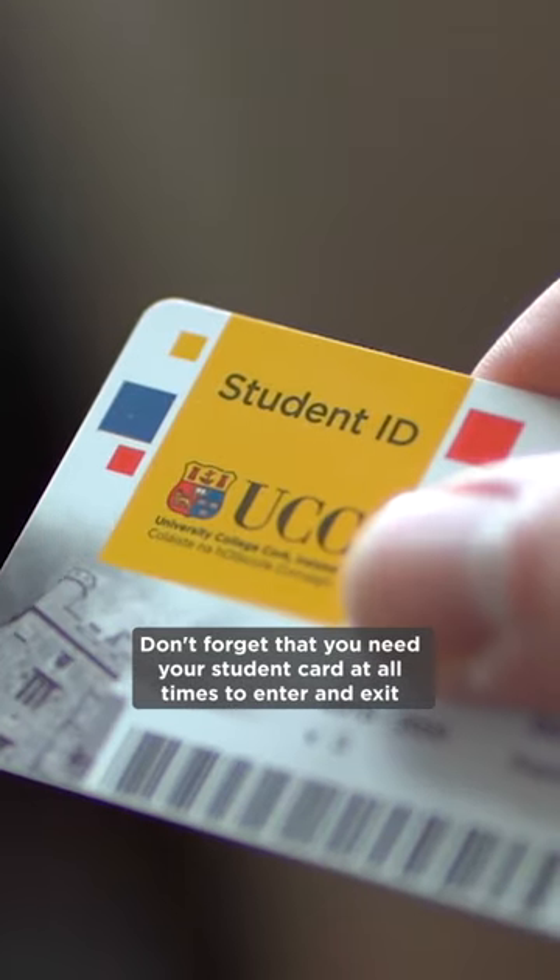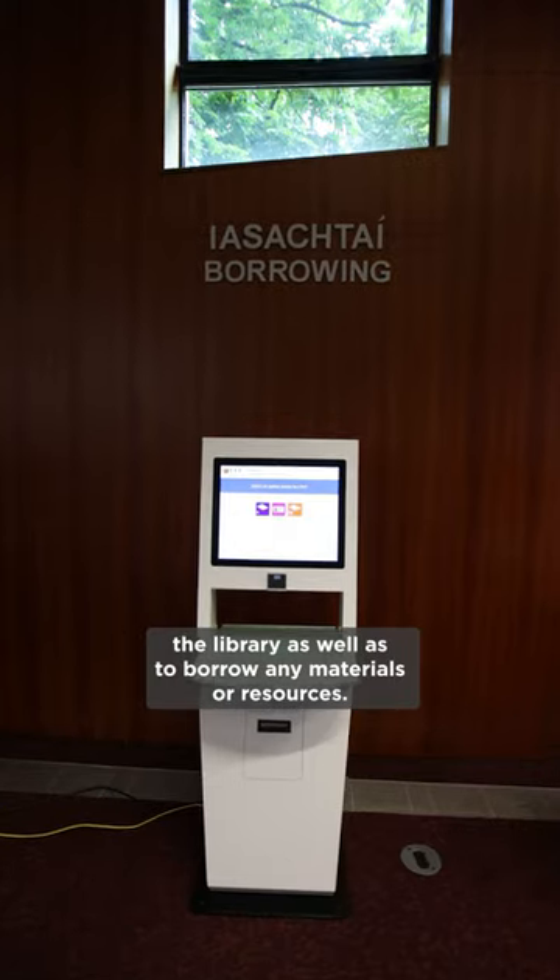Don't forget that you need your student card at all times to enter and exit the Library, as well as to borrow any materials or resources.